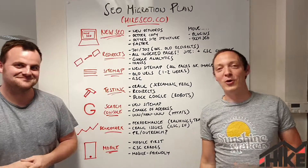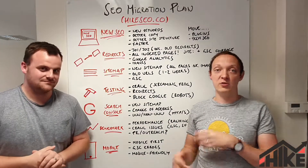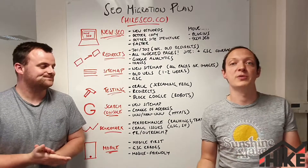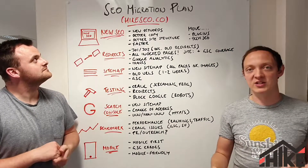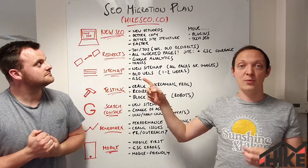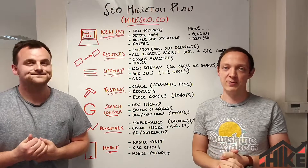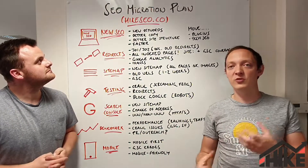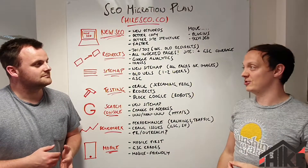Hello, Hike SEO fans, welcome to this week's video. We were going to do a recap of our favorite information from Brighton SEO last week, which is a popular SEO conference here in the UK, but we decided to change it last minute to something a little bit more pertinent. We've just updated our website, hikeseo.co — go check it out. We want to run through something that a lot of you have or will do at some point, which is an SEO migration.